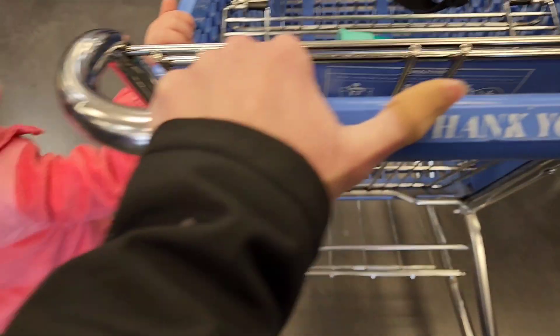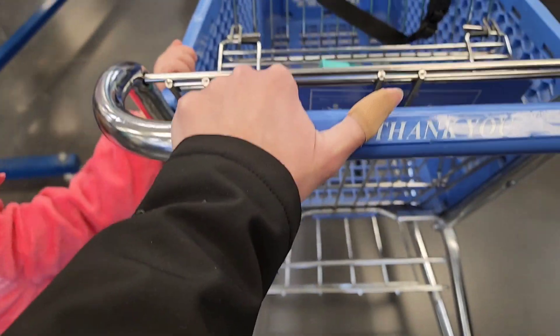Hi and welcome back to my channel. Today we're going into Goodwill — let's go in and see what we can buy and sell on eBay.